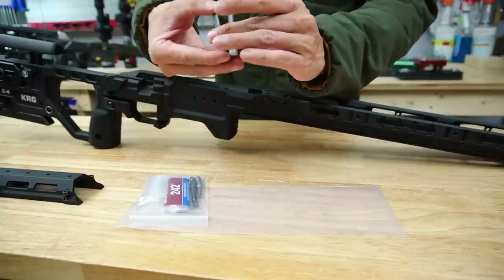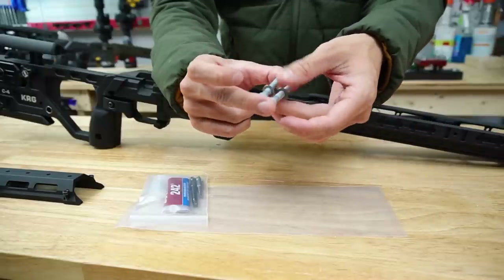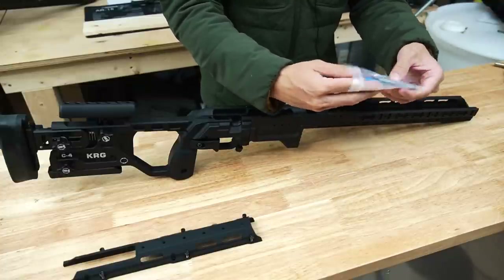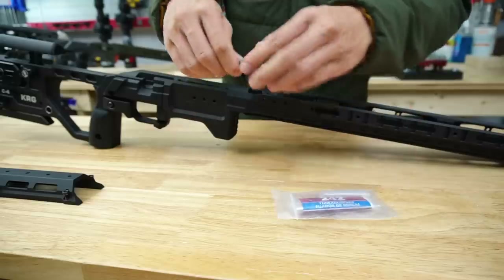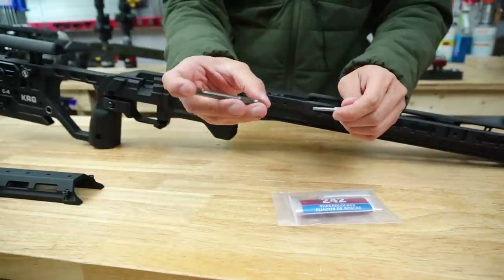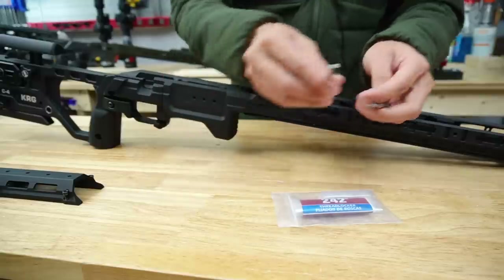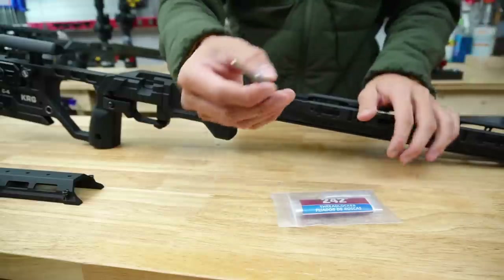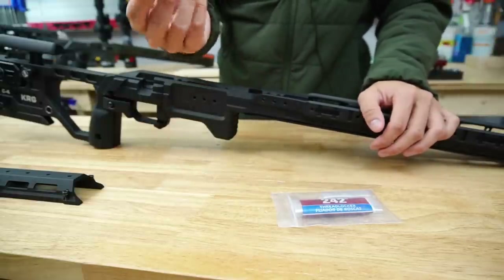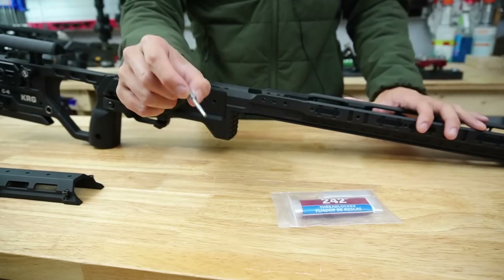You get two action screws, and for the C4 these are actually the same length, which makes things a little bit easier. They come with a washer and you also get a small baggie of additional items. What's really nice is KRG has included two hex bits: a larger extended one in 3/16 inch size for your standard action screws, and a smaller one — I think 3mm hex — which is used for all your adjustments and screws on the chassis.